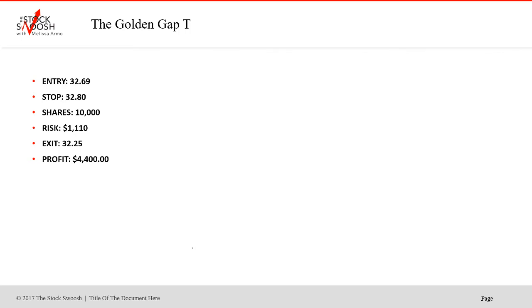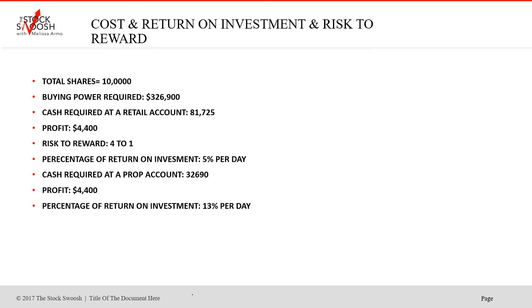Total shares taken in T for that trade was 10,000. Buying power required was $326,900. Cash required in a retail account would have been approximately $81,725. That's what you would have needed to take that trade with 10,000 shares. Profit in a retail account would have been $4,400.